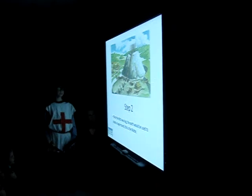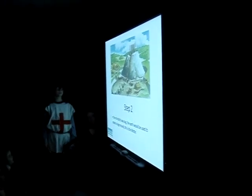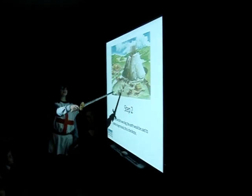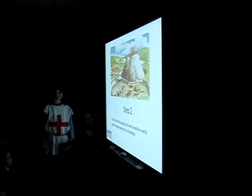Step 2. Once the ditch was dug, the earth would be used to create a huge mound — this is the Motte. They used the dirt from the Bailey when they dug it out and piled it up to make the artificial mound, which is called the Motte.